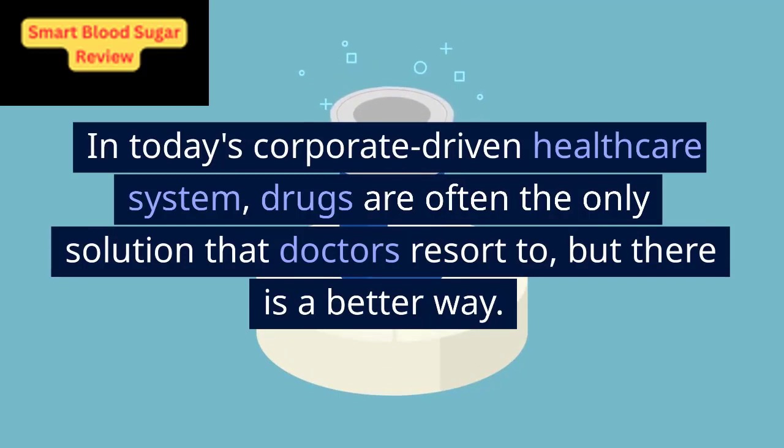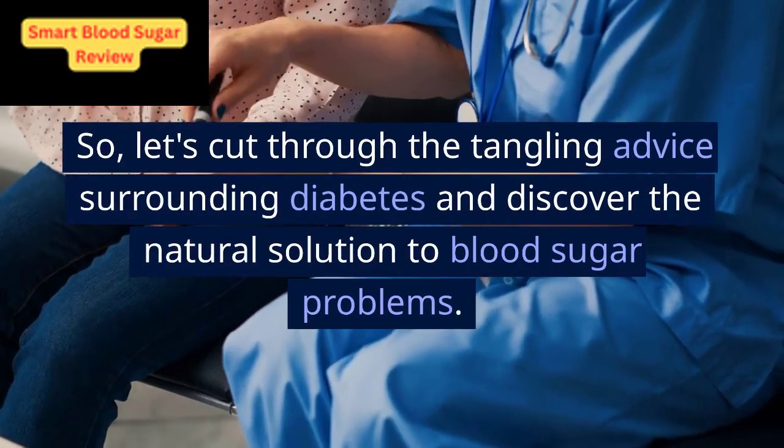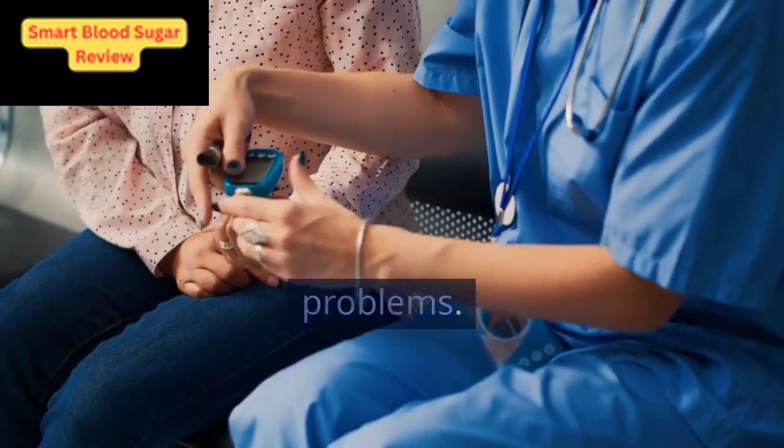In today's corporate-driven healthcare system, drugs are often the only solution that doctors resort to, but there is a better way. So let's cut through the tangling advice surrounding diabetes and discover the natural solution to blood sugar problems.